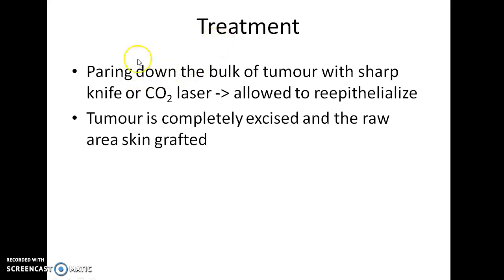How do you treat a case of Rhinophyma? Paring down the bulk of the tumour with a sharp knife or CO2 laser and allowing the area to re-epithelialize is one mode of treatment. Another mode of treatment is complete excision of the tumour with the raw area skin grafted.